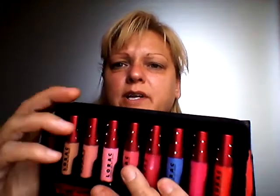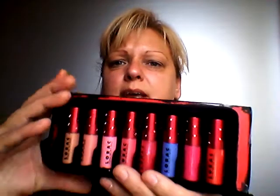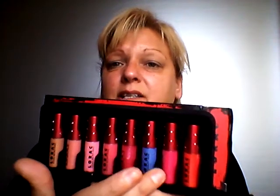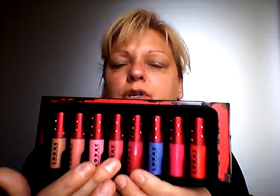You get eight of them. I have quickly swatched them on my lips, and the only ones that really have any payoff are this one here and these three here. The rest of them are basically just glosses that you could put over the corresponding lip colors.